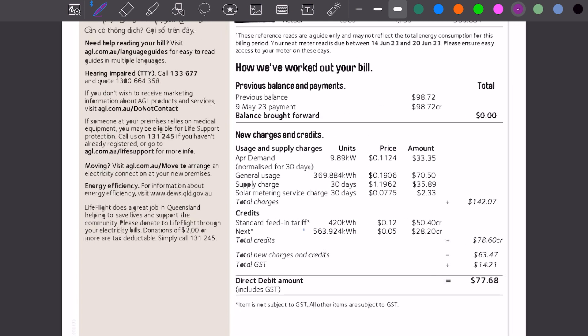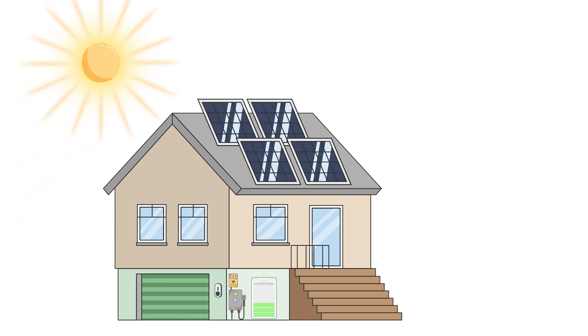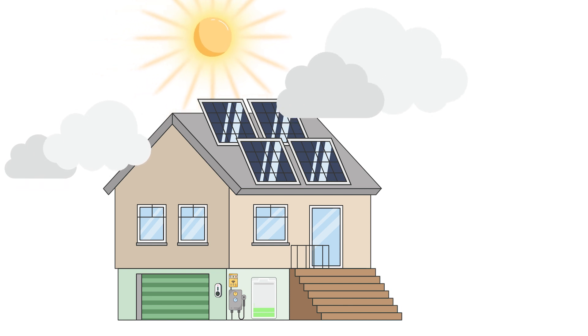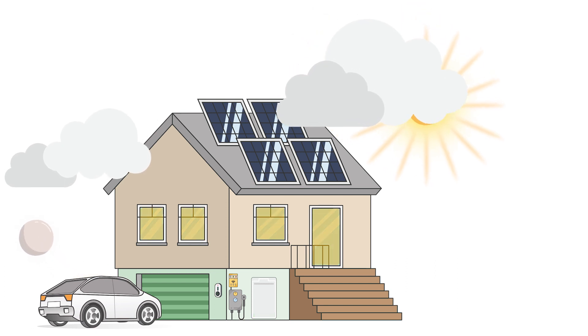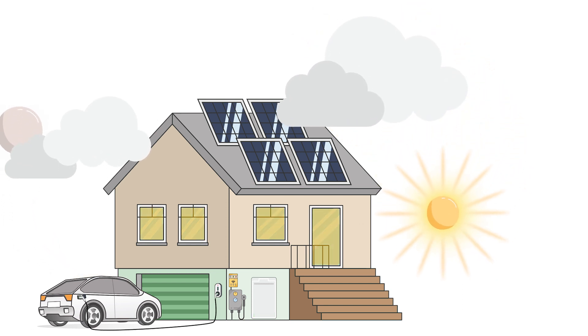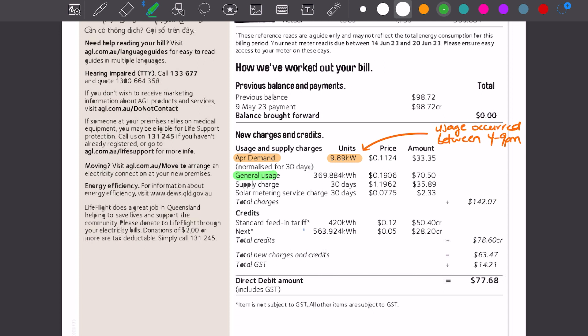This is a domestic electricity bill and there are demand charges on here as well. For a normal battery and solar customer, we probably wouldn't see demand as high as 9.89 kilowatts. With an EV charger over a 30-day billing period, this is potentially a day when there wasn't much sunshine, the battery was quite flat, and charging and energy usage happened overnight — perhaps the EV charger and air con or cooking during the evening peak demand period. General usage for the period is 369 kilowatt hours, equating to that 12.3 kilowatt hours per day average.